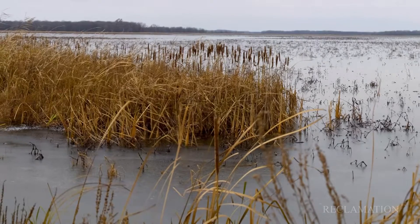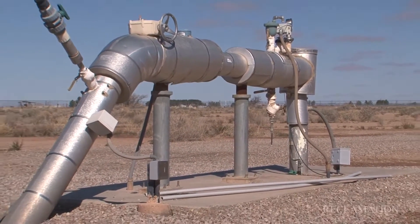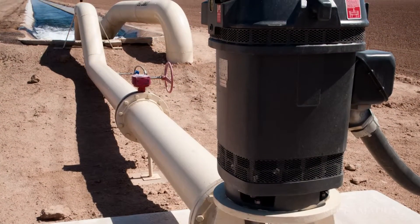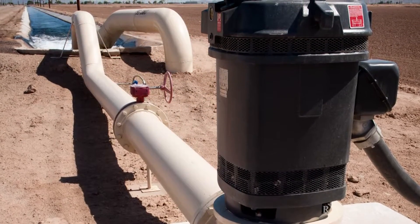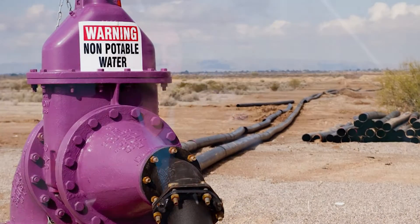Arsenic happens over time as the degradation of minerals contaminates your water source, but it can be hyper-localized. You can have one well that is perfectly fine, and 100 meters away, a second well that's contaminated with arsenic. If you go back and check six months later or two years later, you can find that both wells are contaminated, or you can still have the exact same situation.